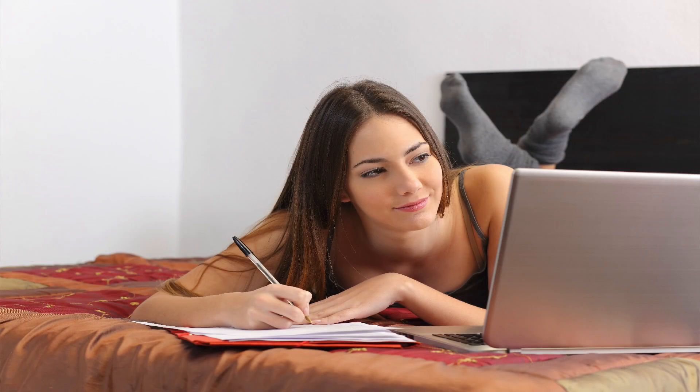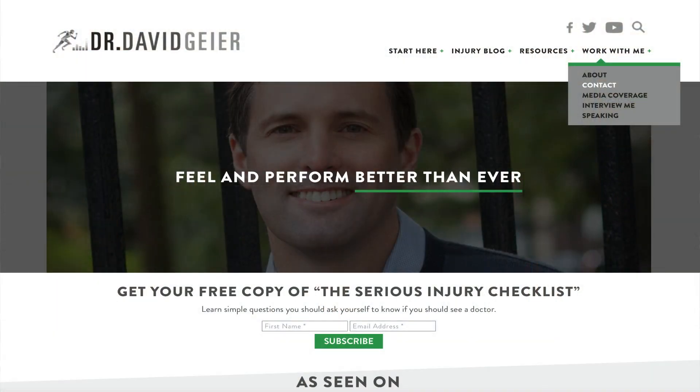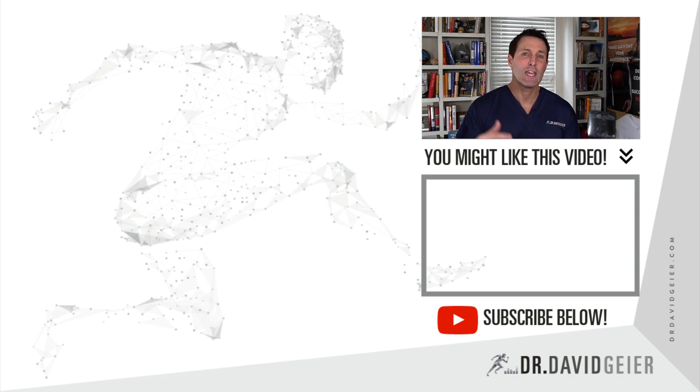If you'd like to read the studies mentioned in this video, I've provided links in the description below. If you like videos like this and want information about optimal health and wellness, healing and recovery from orthopedic injuries so you can feel and perform your best regardless of age, injury, or medical history, subscribe to this channel and click the bell to be notified of new videos and live streams. If you have a rotator cuff tear or some other injury and want to see someone who truly knows about bone and joint injuries in athletes and active people, I'd be happy to help. I'm a double board certified orthopedic surgeon and sports medicine specialist. Go to my website drdavidguyer.com and visit the contact page to make an appointment. Thank you so much for watching — I look forward to helping you feel and perform better than ever.